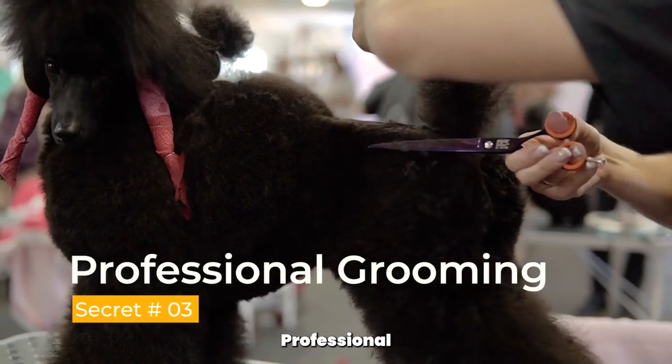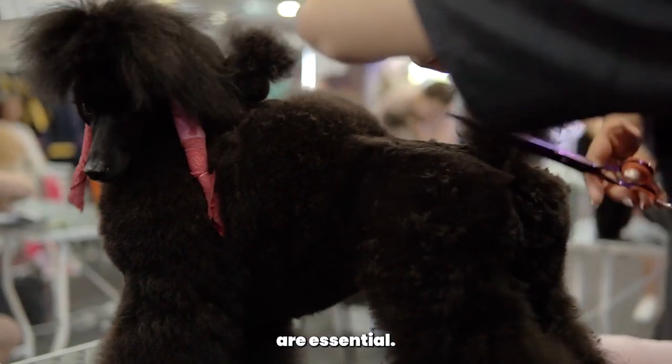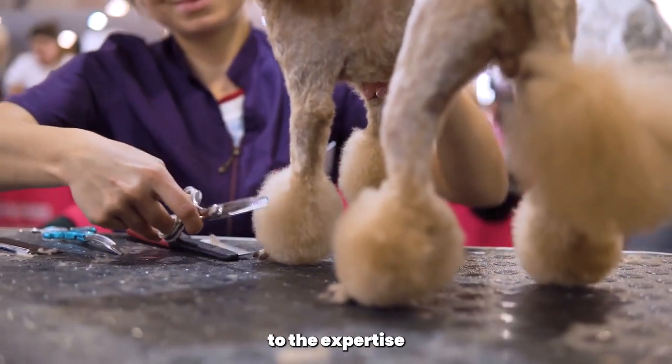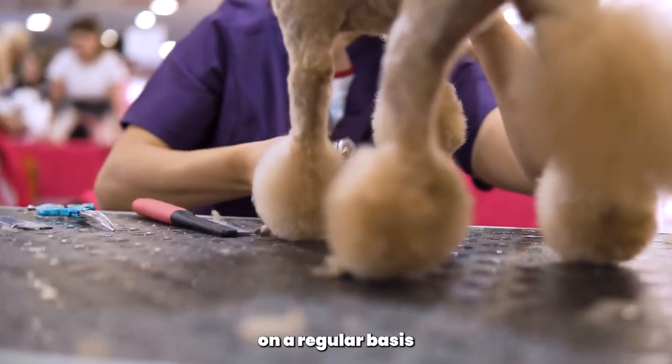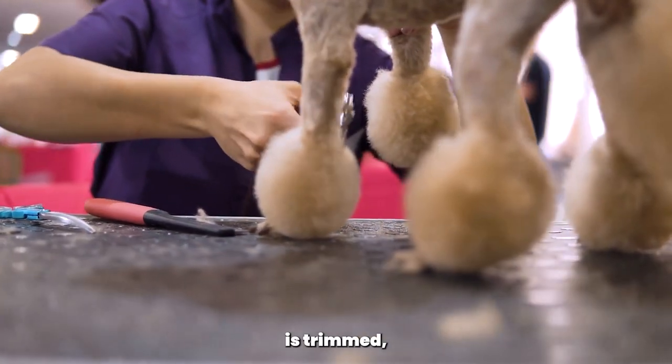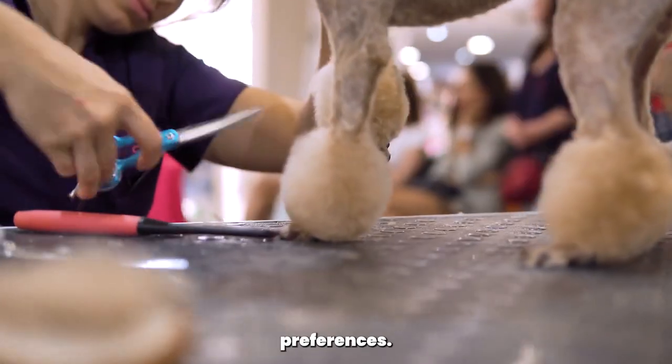Secret number 3, professional grooming. While regular brushing and bathing are essential, nothing compares to the expertise of a professional groomer. Taking your Poodle to a groomer on a regular basis ensures that their coat is trimmed, shaped, and styled according to the Poodle breed standards or your preferences.